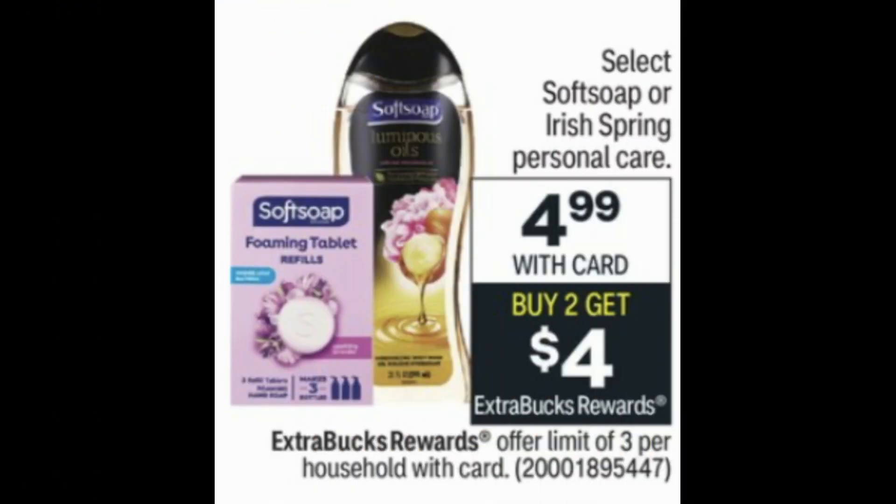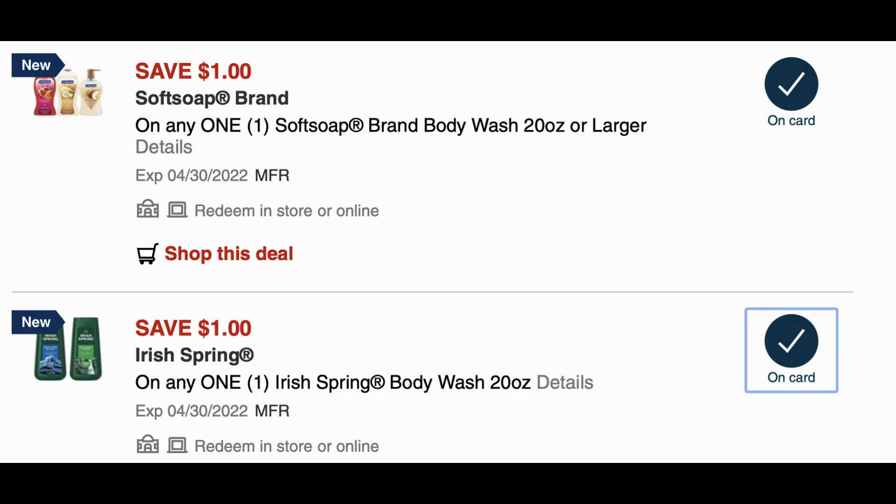The first deal is on select Soft Soap, Irish Spring, and Personal Care products at $4.99 each — buy two, get a $4 extra back. The limit is three, so we're going to be grabbing the limit. My store doesn't carry those foaming tablet refills, so I'll be grabbing the Soft Soap body wash and the Irish Spring body wash, because there are some new digital coupons.